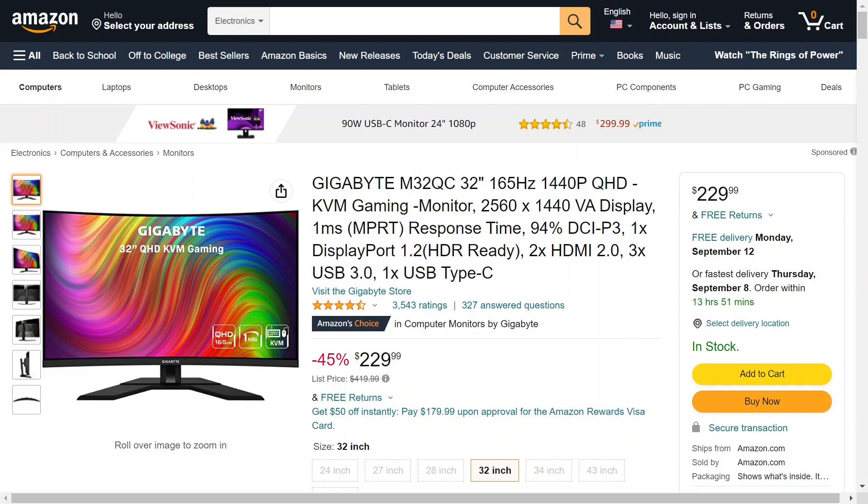And here's the biggest kicker: it's on sale. It was originally priced at $420, which is typical for this kind of monitor. And now it's on sale for $230 right now. It comes with an HDMI cable, a USB, and a DisplayPort cable — one of each — so that's pretty cool.